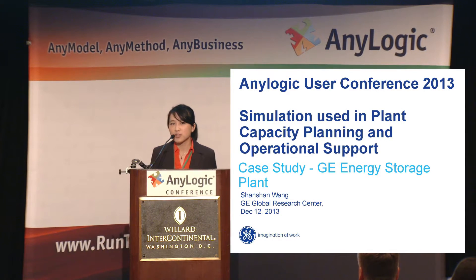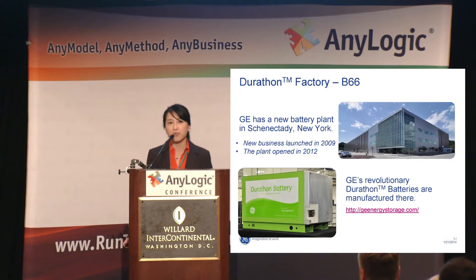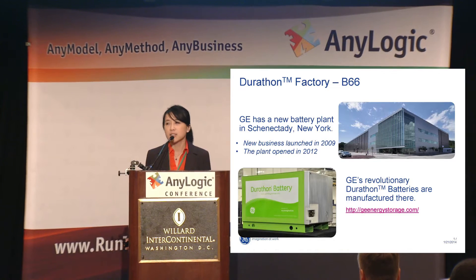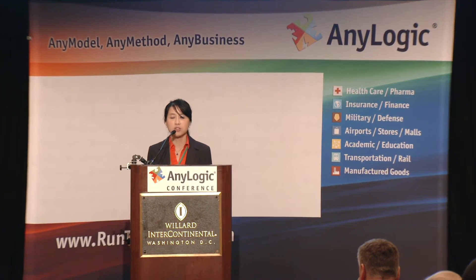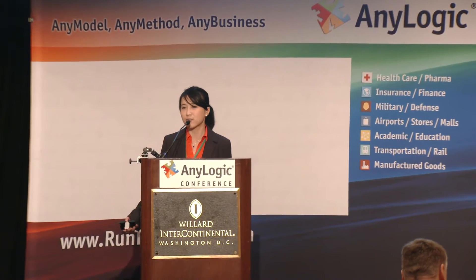In 2009, GE started a new business called Energy Storage, connected in New York. They invested $100 million to open a giant brand-new facility to manufacture a product called Durathon — an industrial-use battery providing kilowatt-hours and megawatt-hours of storage capacity, used in hybrid locomotives, telecoms, and finding new markets from time to time.